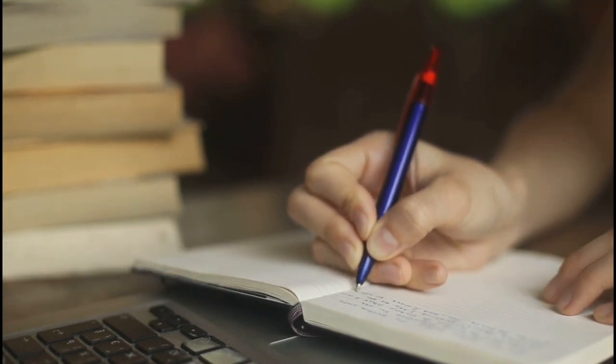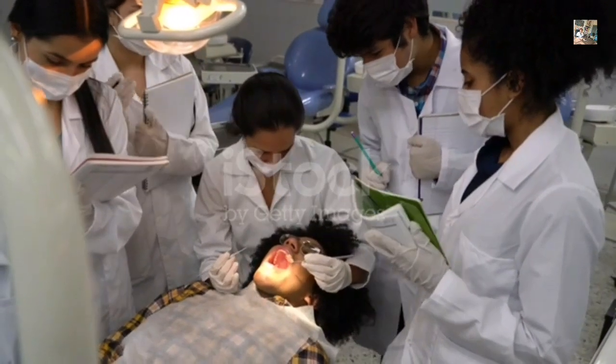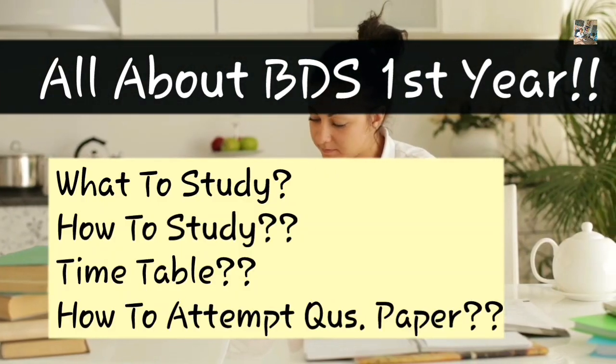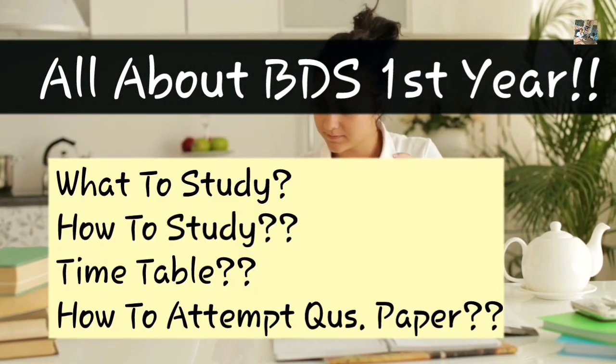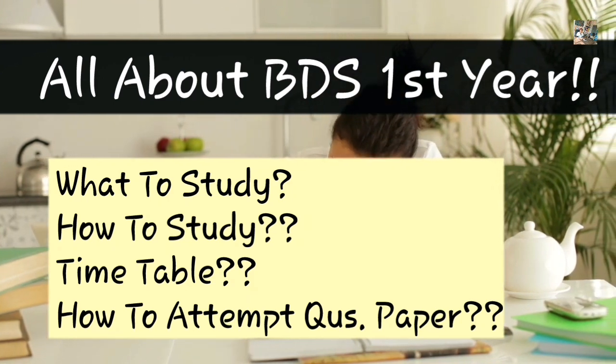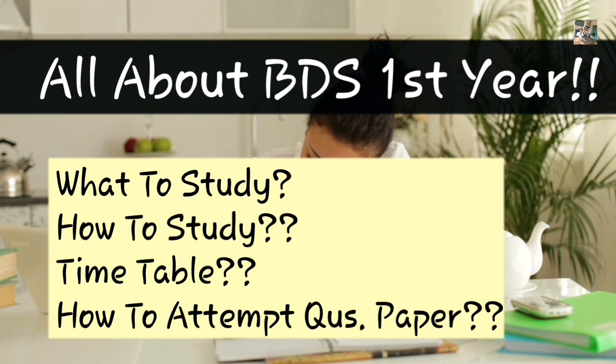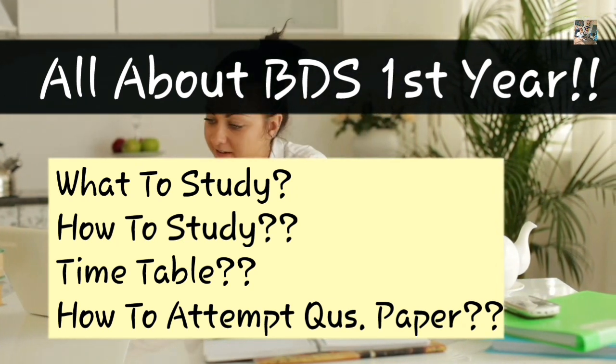Hello everyone, I hope you all are doing fine. My name is Shweta Sharma and today in this video we will be discussing all important things related to BTS first year — what you have to study, how you have to study for your theory, practical and VIVA exams, and how to attempt question paper.